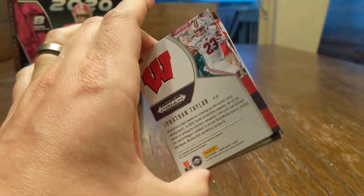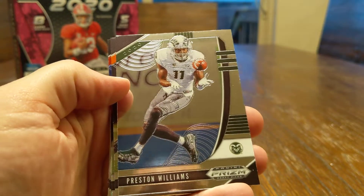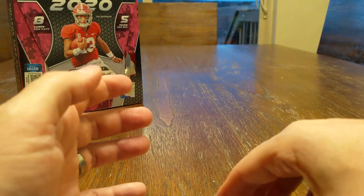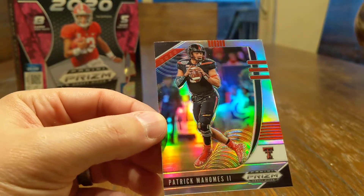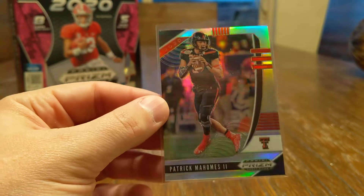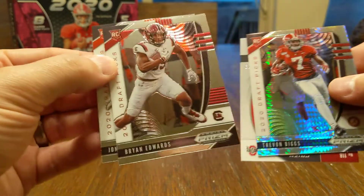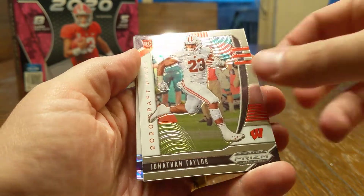That's a good name on the back there. Odell Beckham Jr., Preston Williams, got a Chris Carson. That is a Patrick Mahomes silver prism — anything Mahomes is good to get. Patty Mahomes silver prism, pretty clean looking card. Mr. Brian Edwards. Jonathan Taylor — not a bad hit there.